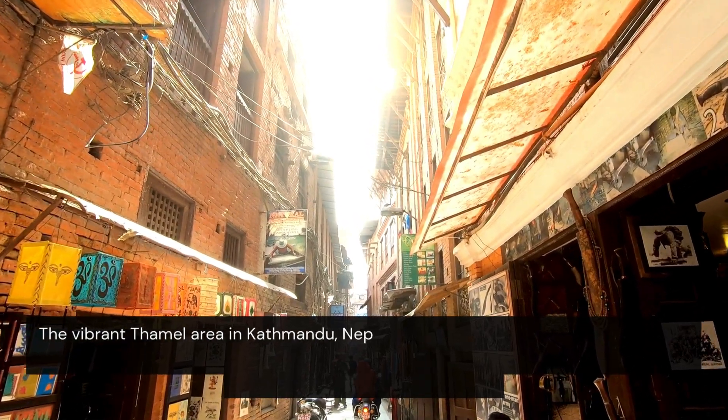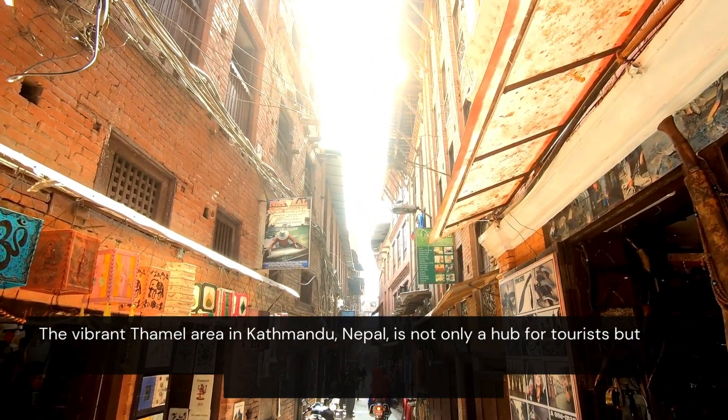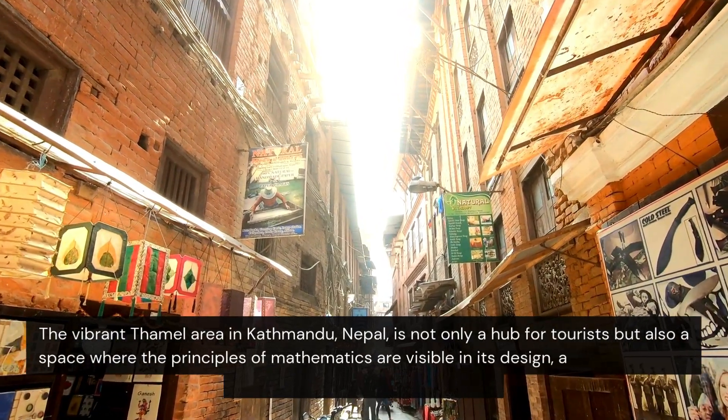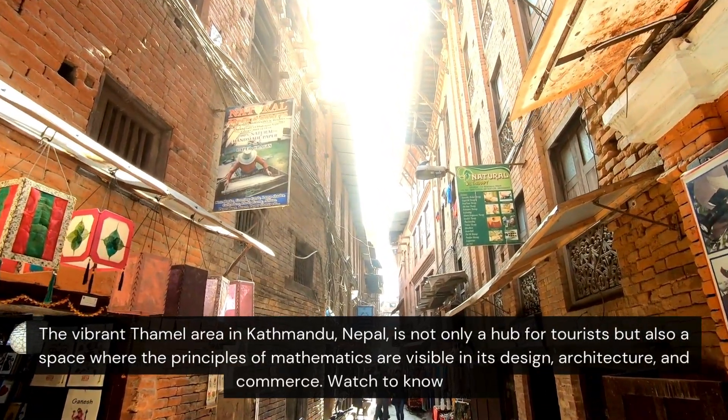This vibrant area in Kathmandu, Nepal, is not only a hub for tourists, but also a space where the principles of mathematics are visible in its design, architecture and commerce.